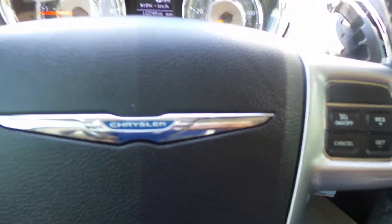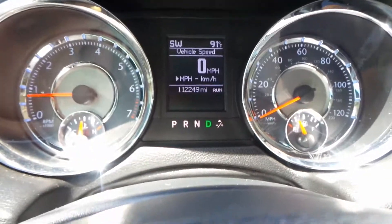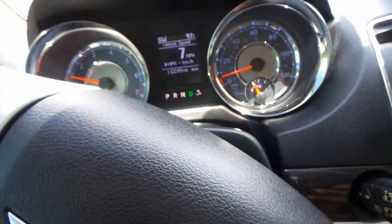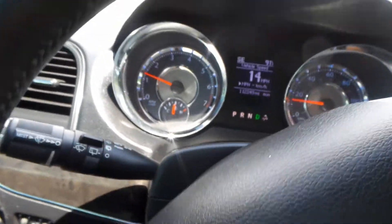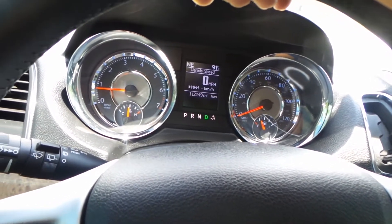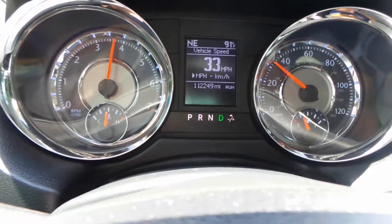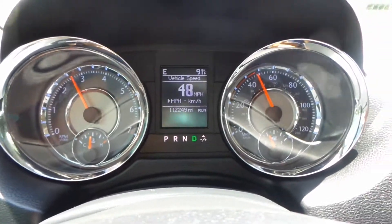I am going to go ahead and buckle up and take it for a test drive to show you what kind of condition she's in. Steering is nice and tight, as expected. Let's see how she drives — I'm going to give it a little bit of gas. Beautiful. She's very sound. As you can clearly see, she shifts beautifully.